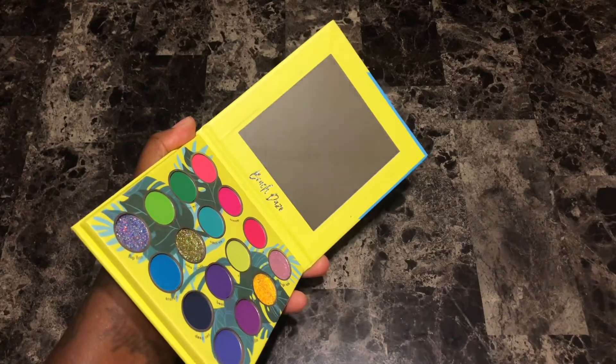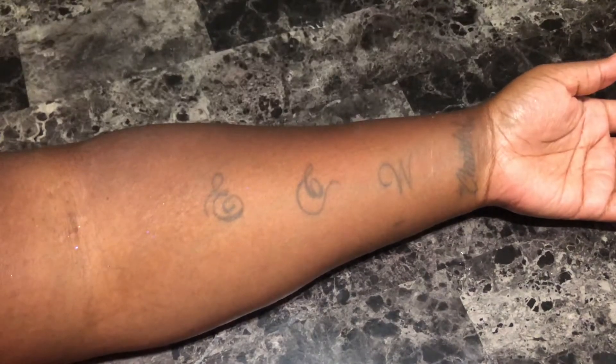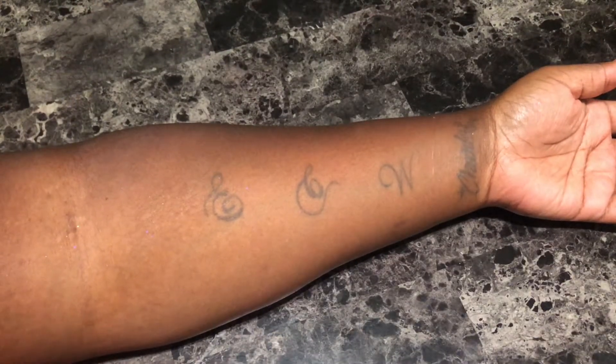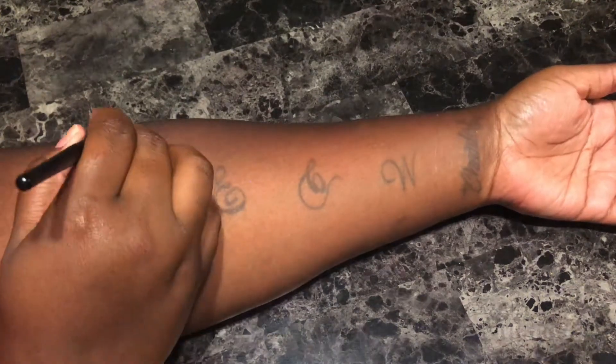So if you would like to see swatches of this palette, just keep on watching. Just so that this video isn't really long, I won't be giving you any shade descriptions — I'll just be giving you my thoughts on the palette as I do the swatches. I'm using my e.l.f. contour brush to do the swatches and I did not apply a base or a primer beforehand. I'm starting with the first row going left to right.